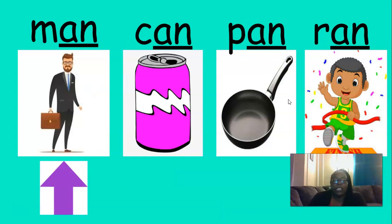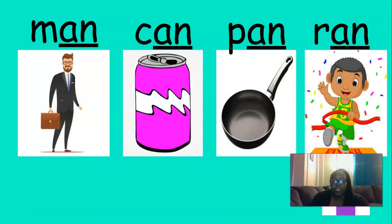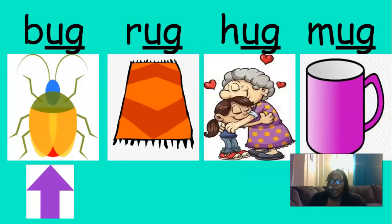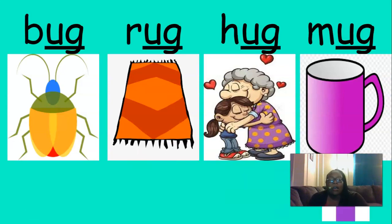So here are more words that rhyme with man: man, can, pan, ran. All of those words rhyme. So here we have bug. Can you think of some words that rhyme with bug? Good. I came up with bug, rug, hug, mug.